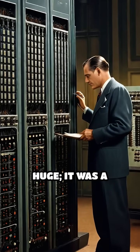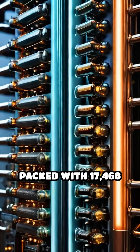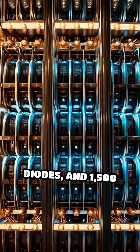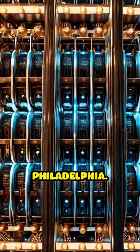ENIAC wasn't just huge — it was a groundbreaking technological marvel. Packed with 17,468 vacuum tubes, 7,200 crystal diodes, and 1,500 relays, it consumed enough electricity to dim lights across Philadelphia.